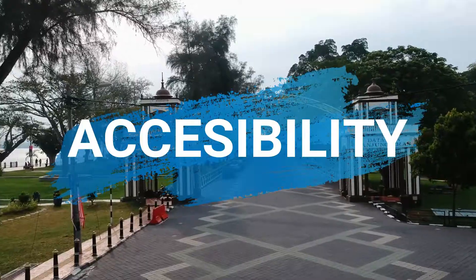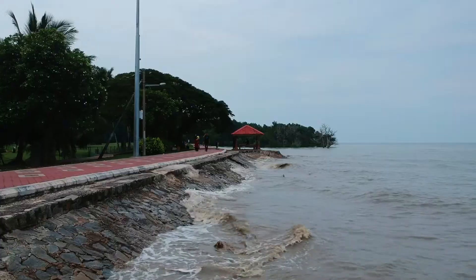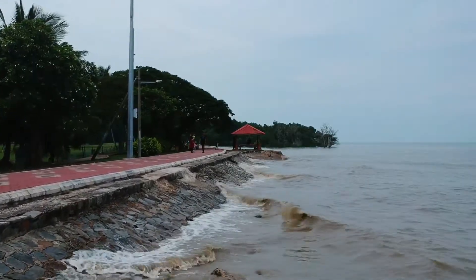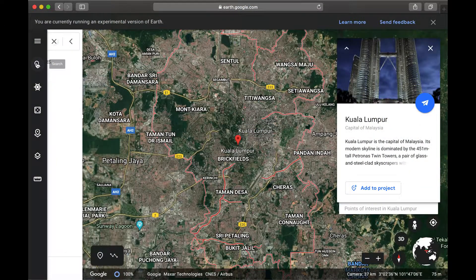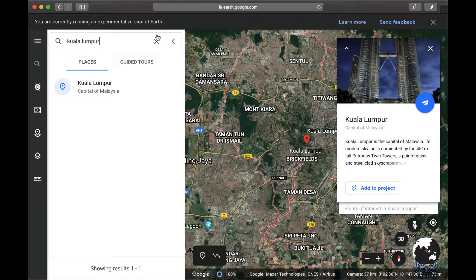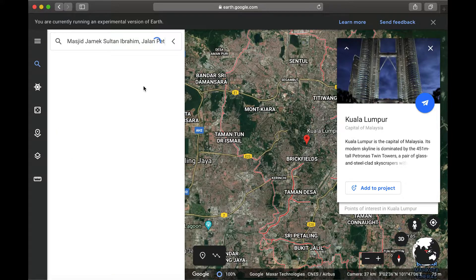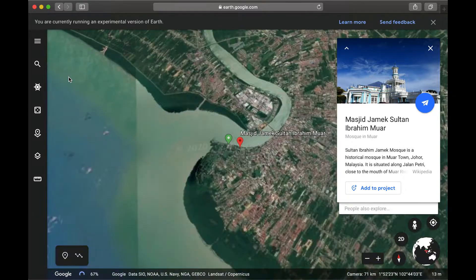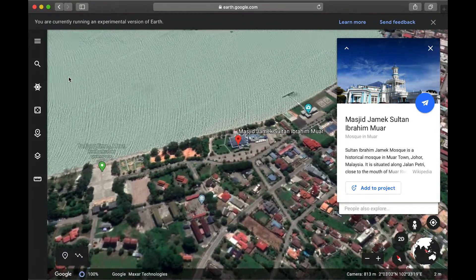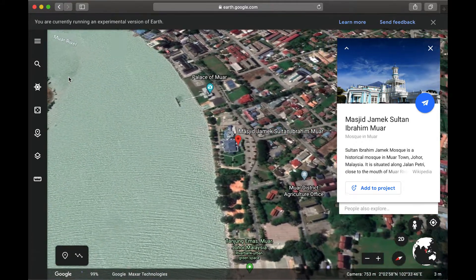For accessibility, in order to reach Sultan Ibrahim Jamek Mosque, visitors could take a 5-minute walk from Dataran Tanjung Emas. Otherwise, for those who prefer to visit by vehicular transportation, they can enter the GPS coordinates 2.0463 degrees north, 102.5583 degrees east on their devices or applications, which will lead them directly to the mosque.